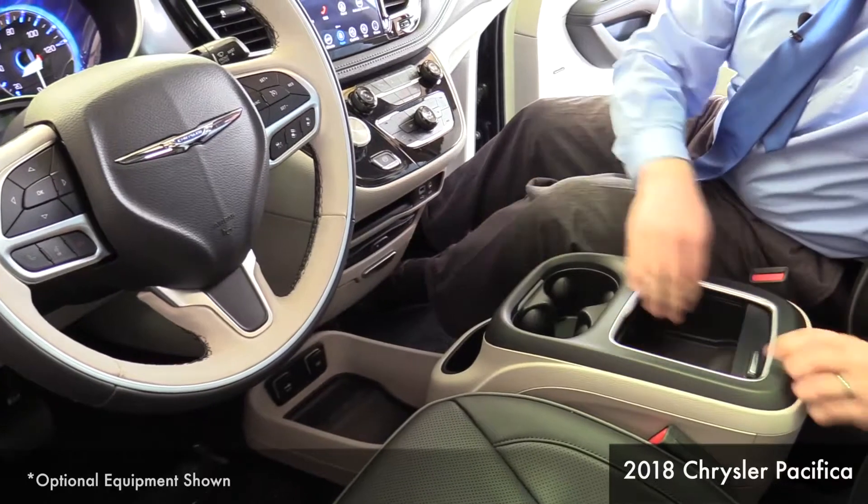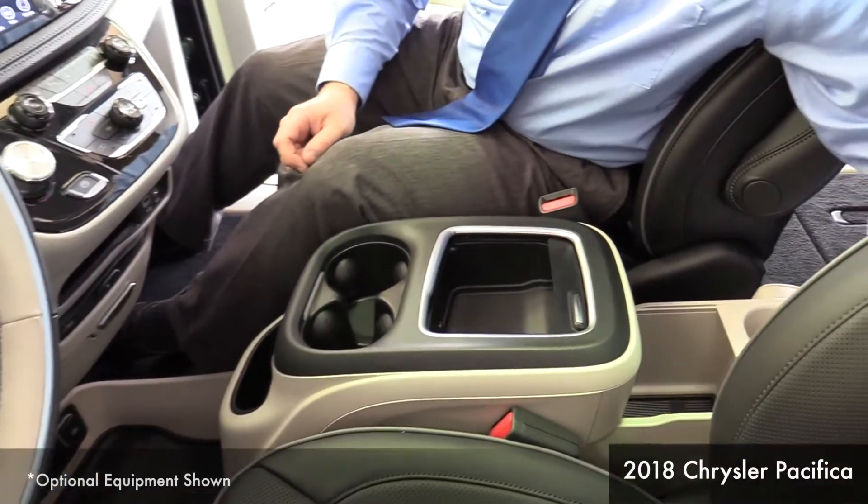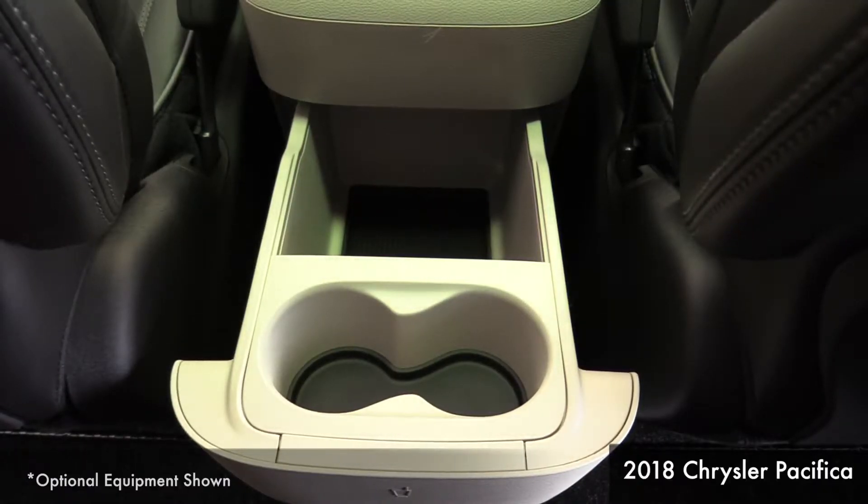There's another compartment as well in the center console. And don't forget back here — there's another drawer where you can store your items, as well as some cup holders for the second row passengers.